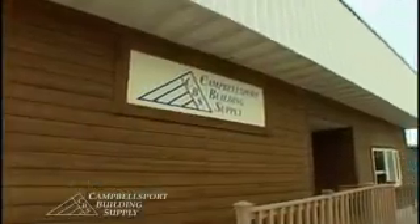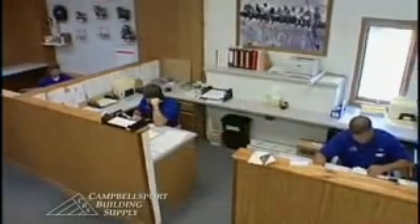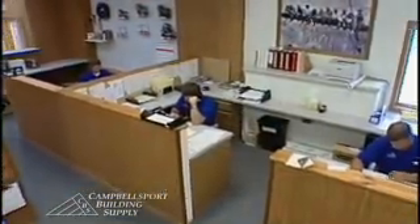Now you guys have been in business for how long? Since 1985. Now you guys supply all the lumber for Westridge Builders. What makes you guys stand out from the rest? I believe our quality, and with quality I mean our pricing and our customer service.